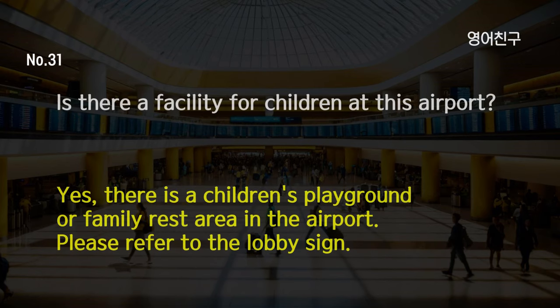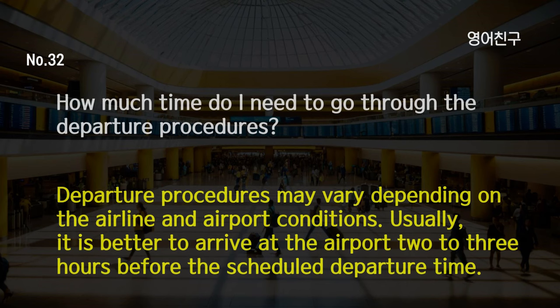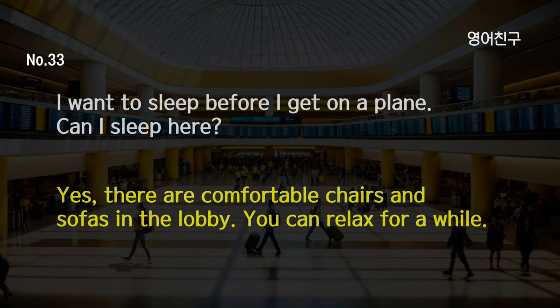Is there a facility for children at this airport? Yes, there is a children's playground or family rest area in the airport. Please refer to the lobby sign. How much time do I need to go through the departure procedures? Departure procedures may vary depending on the airline and airport conditions. Usually, it is better to arrive at the airport 2-3 hours before the scheduled departure time. I want to sleep before I get on a plane. Can I sleep here? Yes, there are comfortable chairs and sofas in the lobby. You can relax for a while.